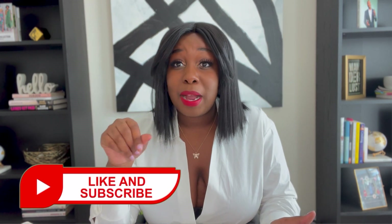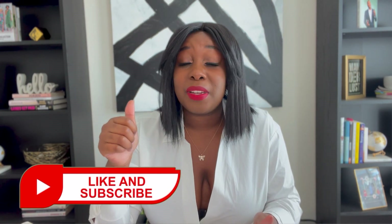Hey everyone, welcome back to my channel. If you're new here, welcome. I'm Brittany of the Brittany Christina Collection, and this channel focuses on luxury fashion and entrepreneurship. If you're interested in any of those things, hit that subscribe button, give me a thumbs up on this video, and leave me a comment — I would love to stay connected with you.